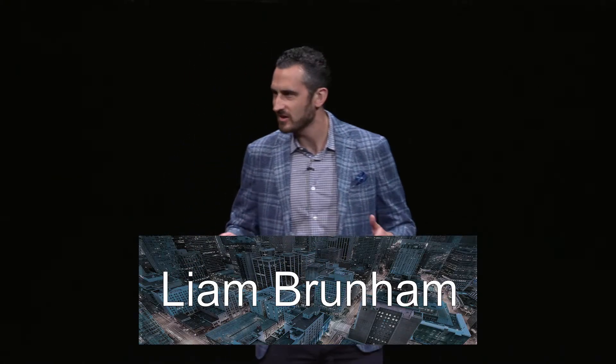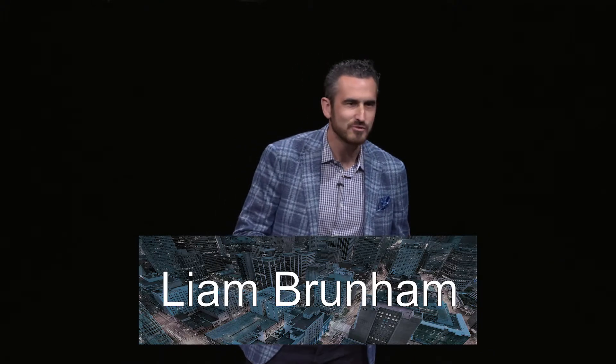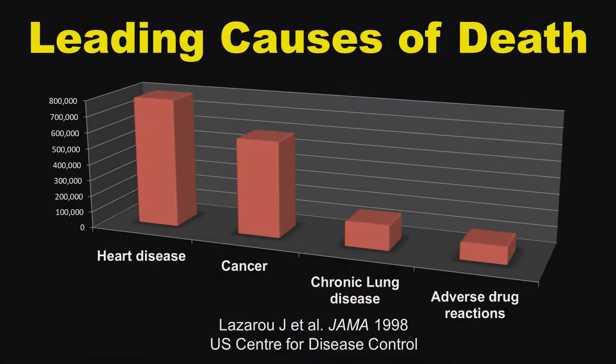Many of you will know that heart disease, cancer, and chronic lung diseases are some of the leading causes of death throughout the world. But what you may not realize is that adverse drug reactions — side effects from medications — are the fourth leading cause of death in many countries, including the United States and Canada.